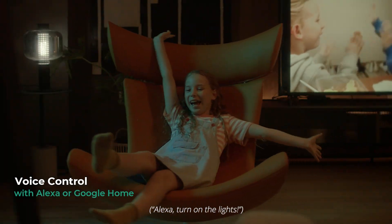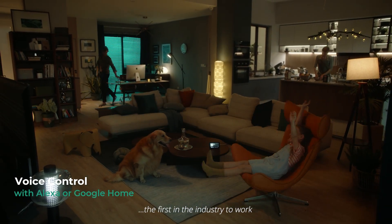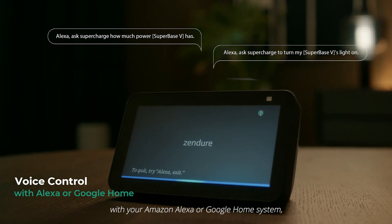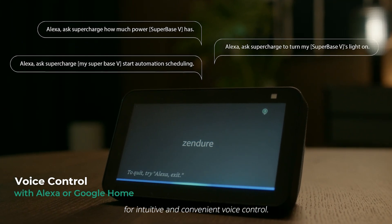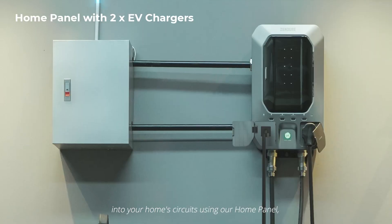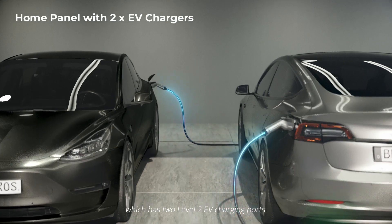Alexa, turn on the light! The first in the industry to work with your Amazon Alexa or Google Home system for intuitive and convenient voice control. You can patch Superbase V into your home circuits using our home panel, which has two Level 2 EV charging ports.